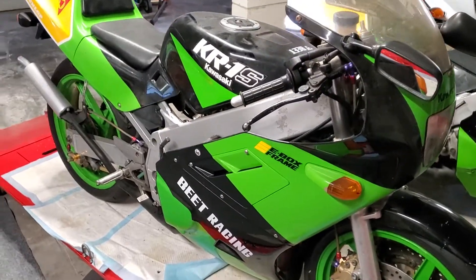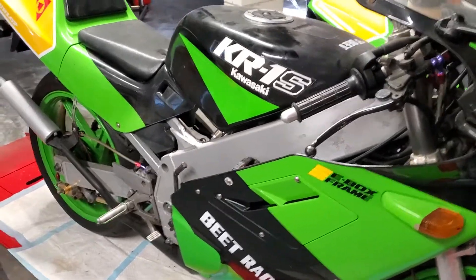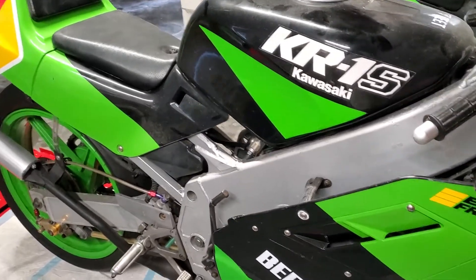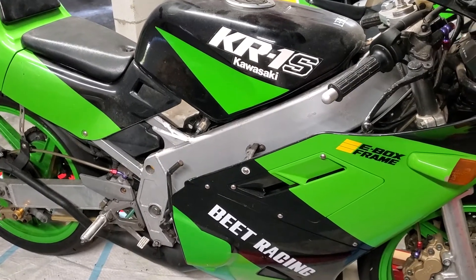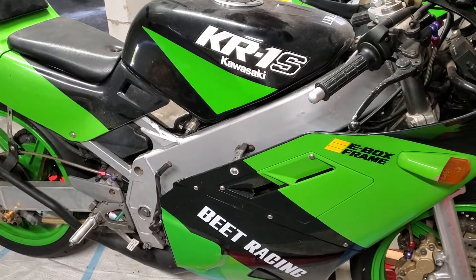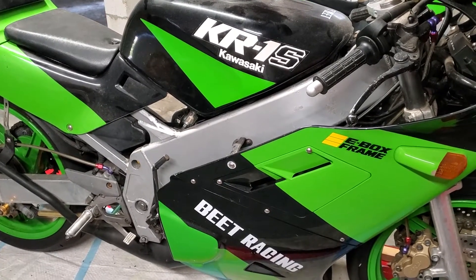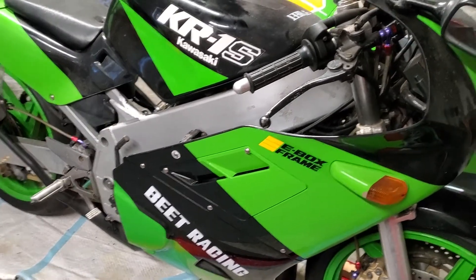What we got here is a 1989 Kawasaki KR1S, two-stroke 250. This one was the rarest of the race replicas made in that era. Kawi just didn't make the numbers that Honda and the other guys made. So this one's the hardest to find and the most valuable if you're collecting.